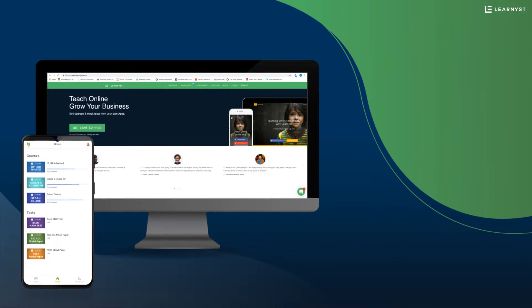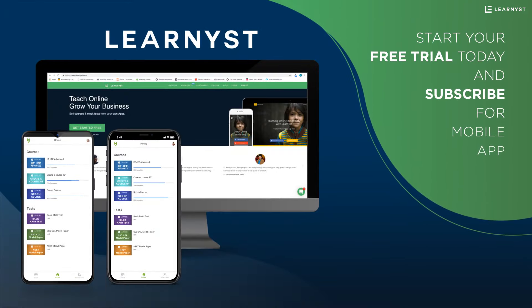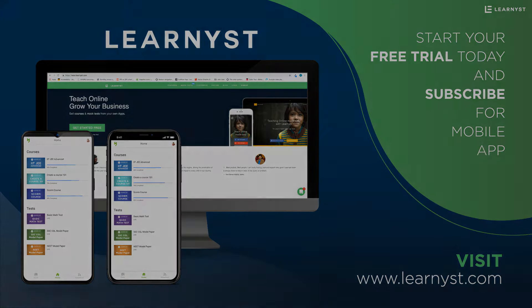Get your branded Android and iOS apps by signing up on Learnist and subscribe for a mobile app today. Visit www.learnist.com and sign up now.